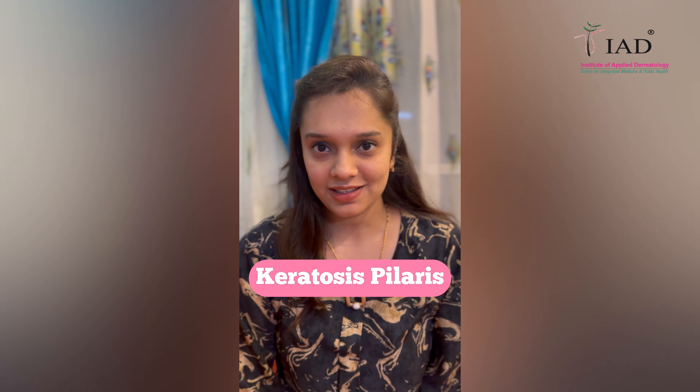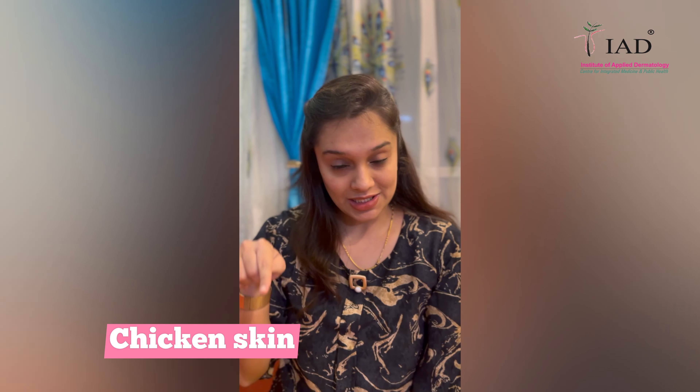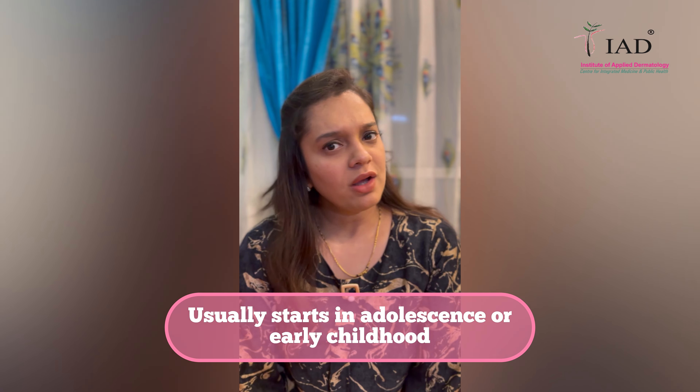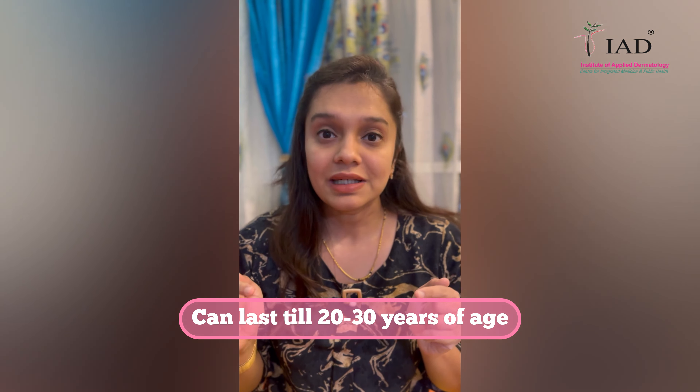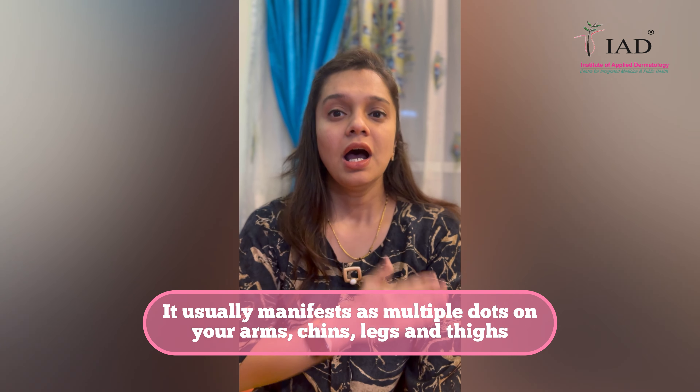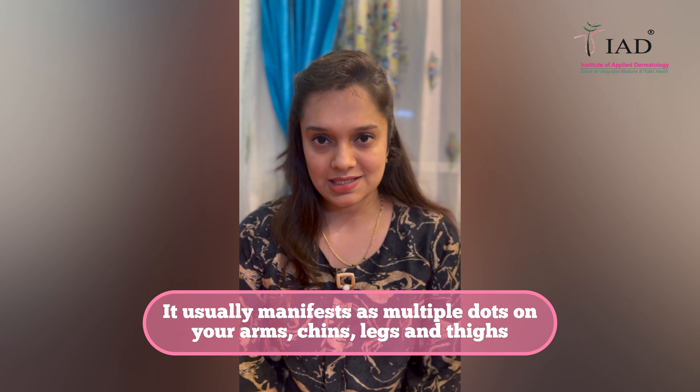Today let's talk about a pediatric dermatology topic called keratosis pilaris. In common language, it is referred to as chicken skin or strawberry skin. It usually starts in adolescence or early childhood and can last about 20 to 30 years. It presents as multiple small fine dots, usually over the arms, chin, thighs, or legs, and feels like touching sandpaper — it has a grainy texture.